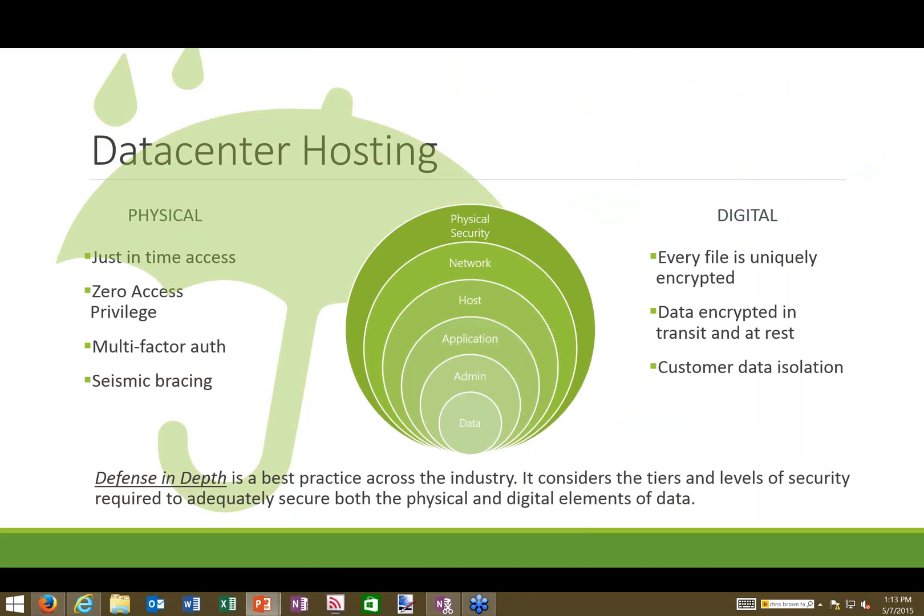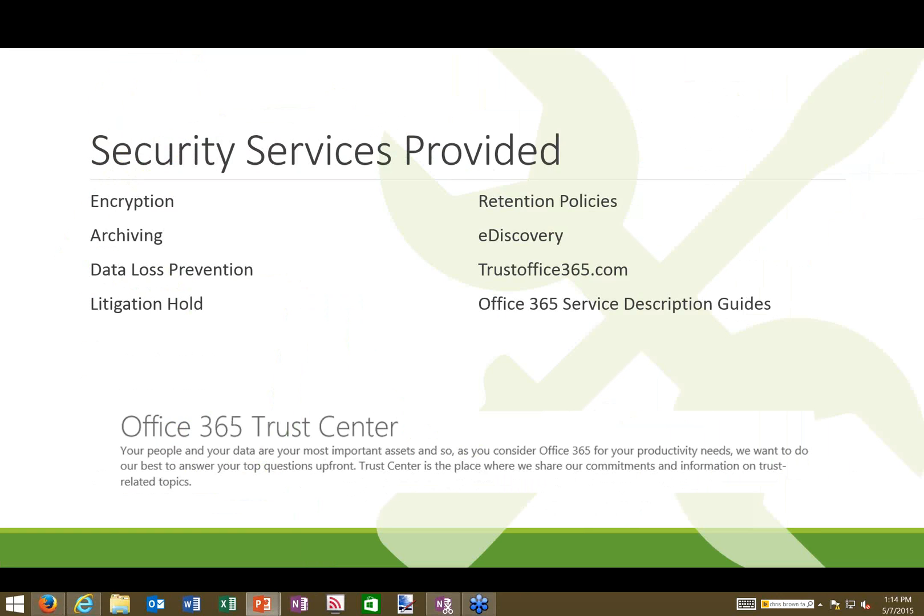The defense-in-depth model is illustrated as concentric circles: starting with the perimeter of physical security around the building, then layers covering the application level — such as Exchange for email — then administrator access controls, and finally at the core, your data itself, with all those provisions employed to protect it. The data centers and services are also third-party audited on a quarterly basis; Ernst & Young is one party that has performed these security audits, so it's not just Microsoft's word.